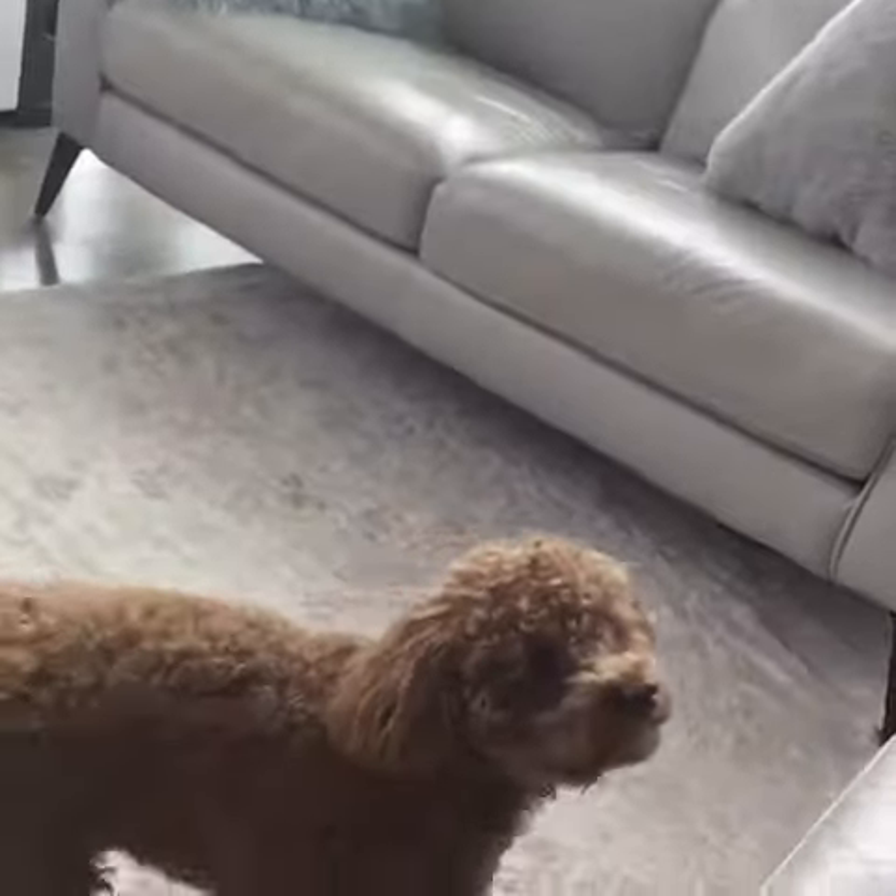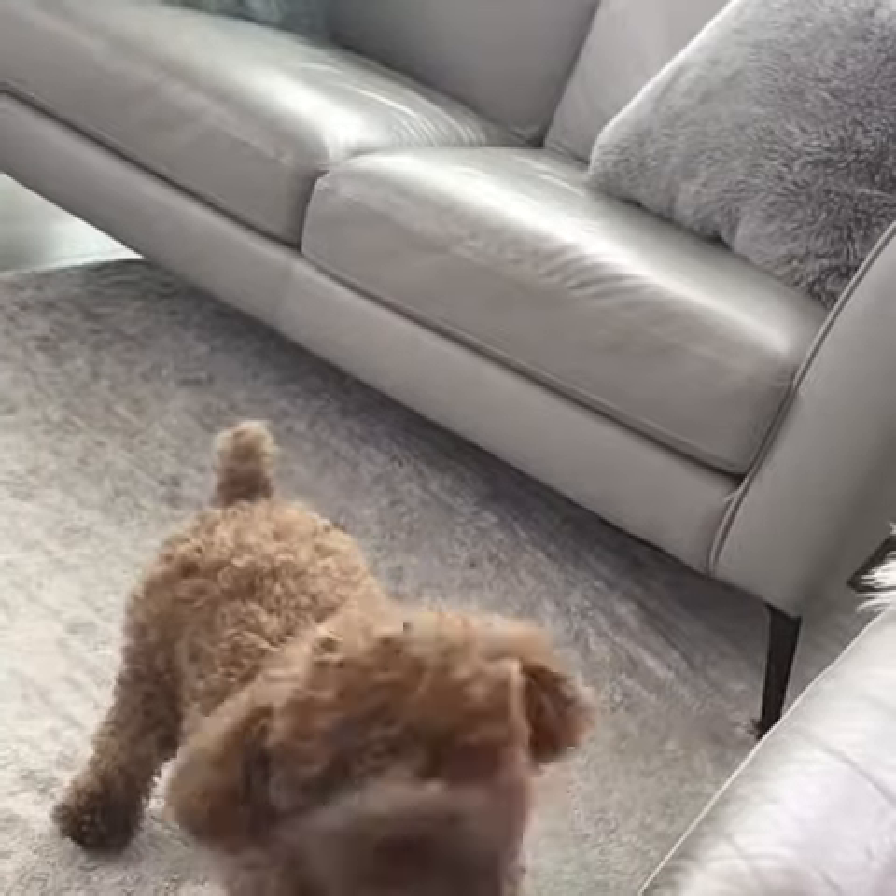Oscar feels like he hasn't been included enough in the shoot, so he wants to come in next. Don't worry, you can be in the next one, alright Oscar, I promise. Alright, back soon.